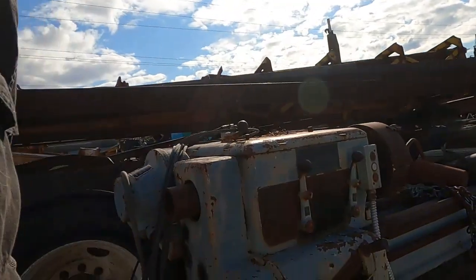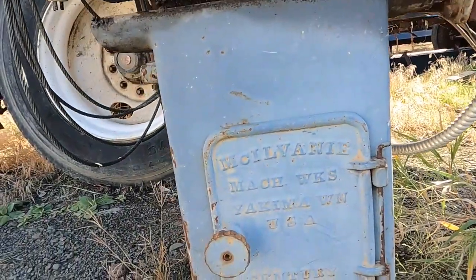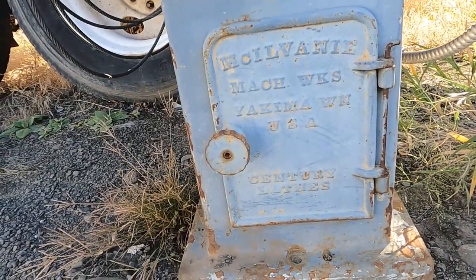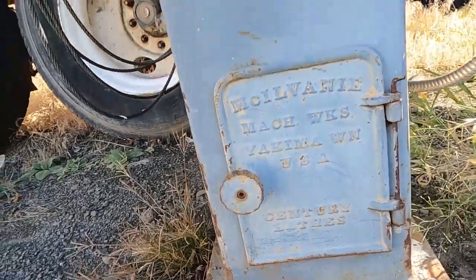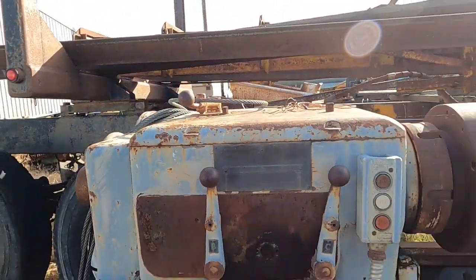It's an unusual lathe made on the West Coast. Axelson advertised back in the day that they were the only lathe manufacturer making lathes in substantial quantities, but there was this company — the McElvaney Machine Works, Yakima, Washington, USA. And this one here is a Century.